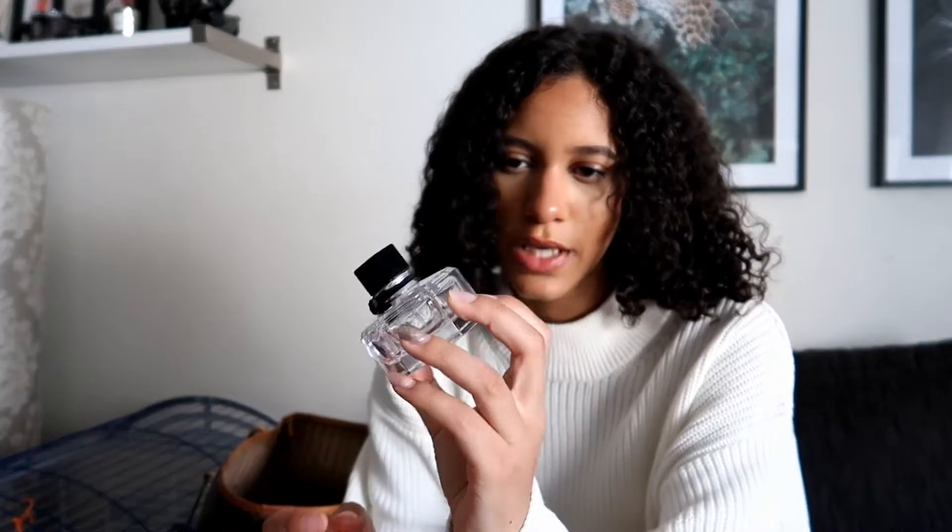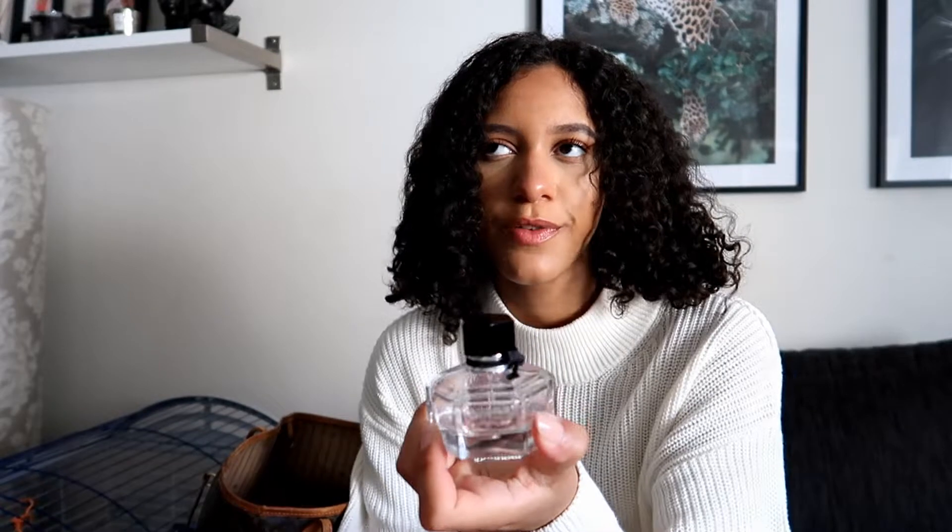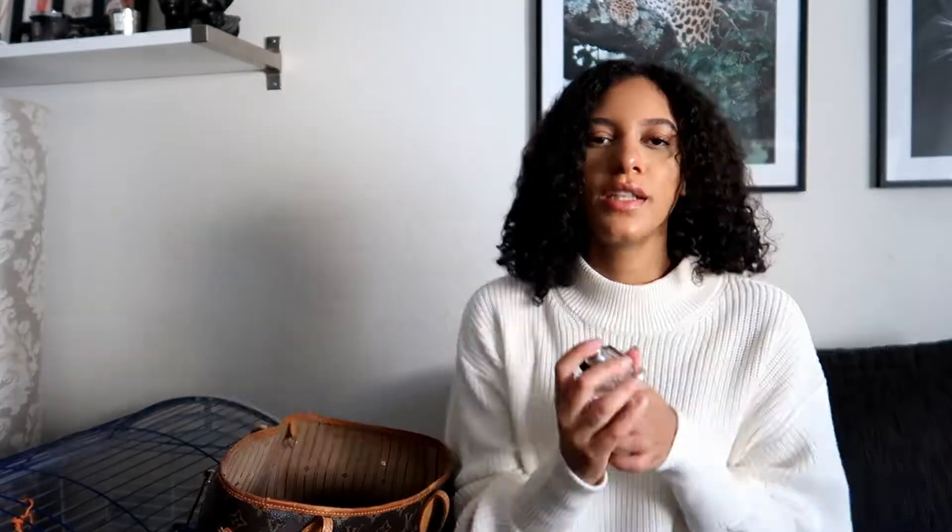Another hygiene item — this is my perfume, it's Gucci Flora Gorgeous Gardenia. I love this perfume, it smells so good. I love that it's pink. It smells so nice, you need to get this if you don't already have it.